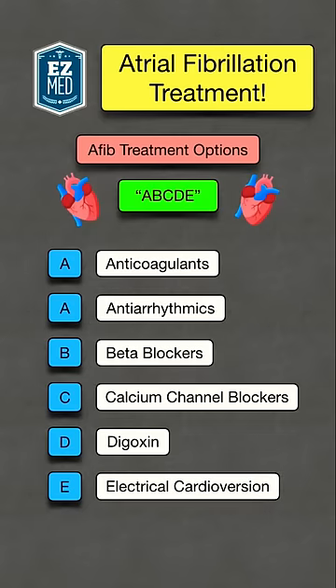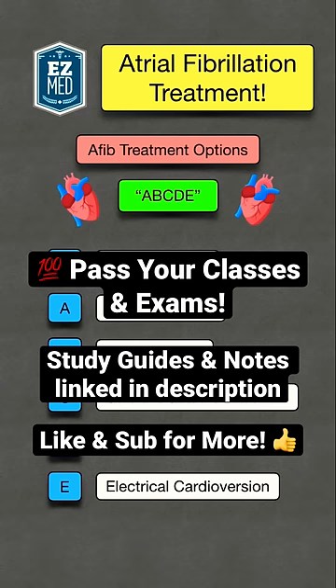Finally, the E stands for electrical cardioversion. Click the link in the bio for study guides and notes on AFib. Share and save this for later. Like and follow for more medicine made easy.